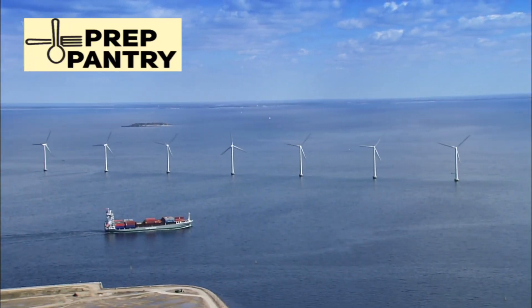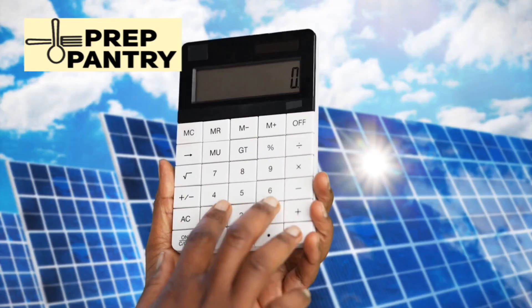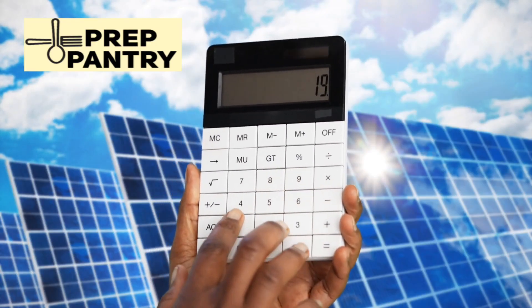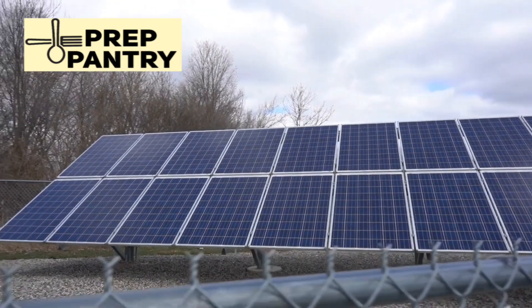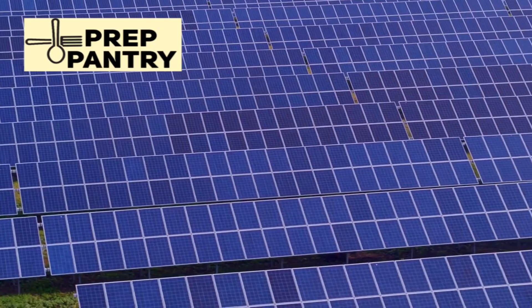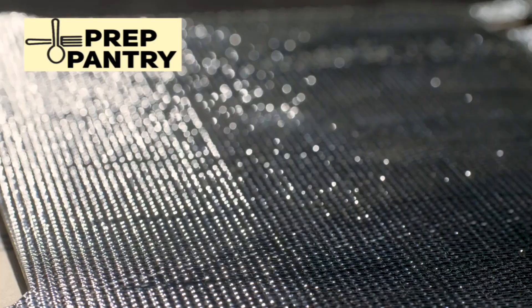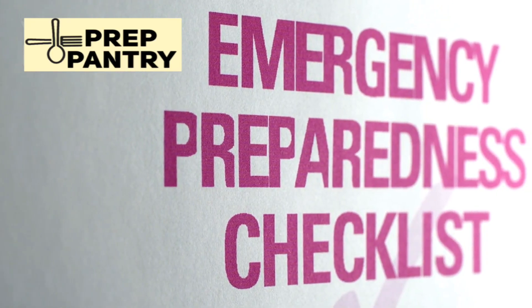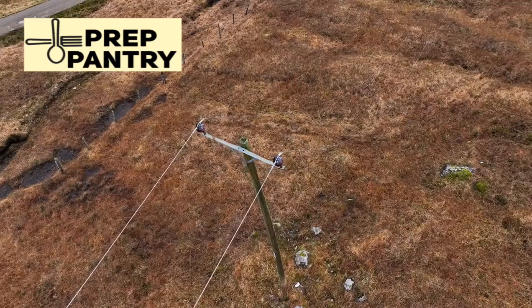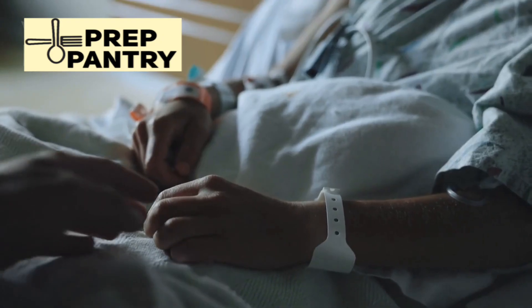Solar generators are a game-changing addition to any emergency preparedness plan. Unlike gas generators, they're clean, quiet, renewable, and don't require fuel stockpiles. They can provide power for days, weeks, or indefinitely with proper solar input. But like any tool, a solar generator is only as good as the planning behind it. A $5,000 unit used poorly is worthless; a $500 unit used strategically can be life-saving. The difference isn't the specs — it's understanding your needs and matching the right tool to the job. When the grid goes down, you don't want to be figuring this out in the dark. You want a plan that's tested and ready to deploy.